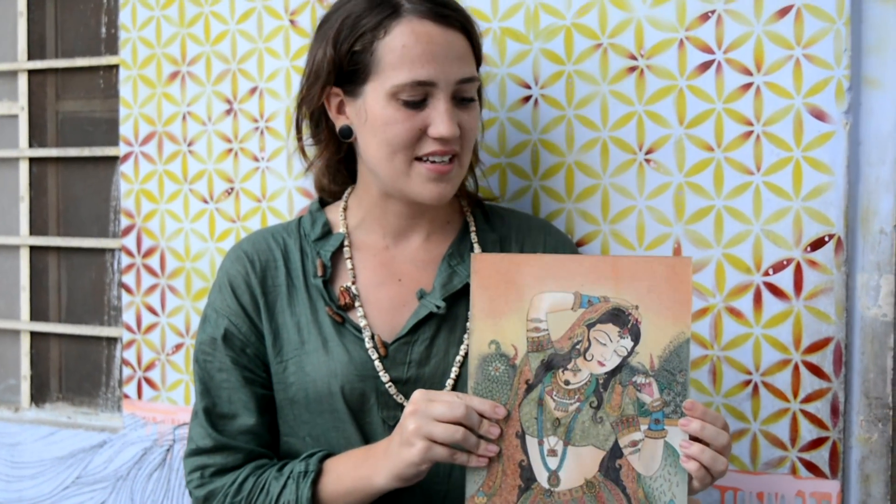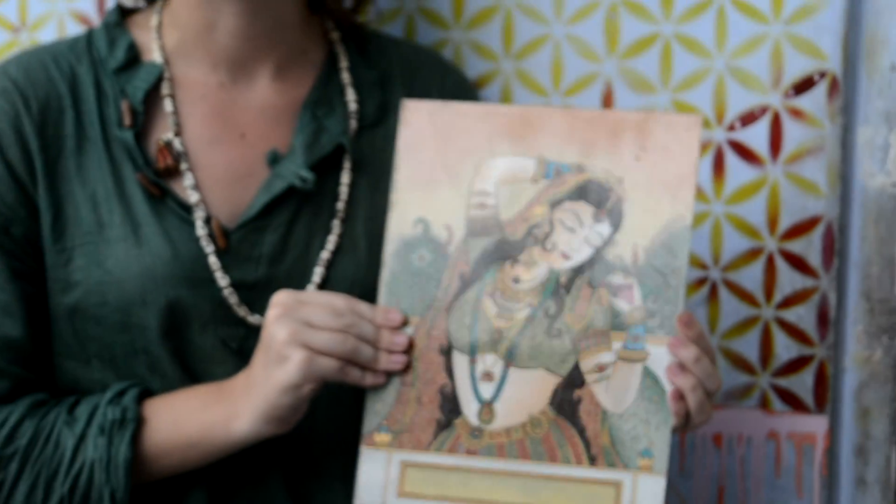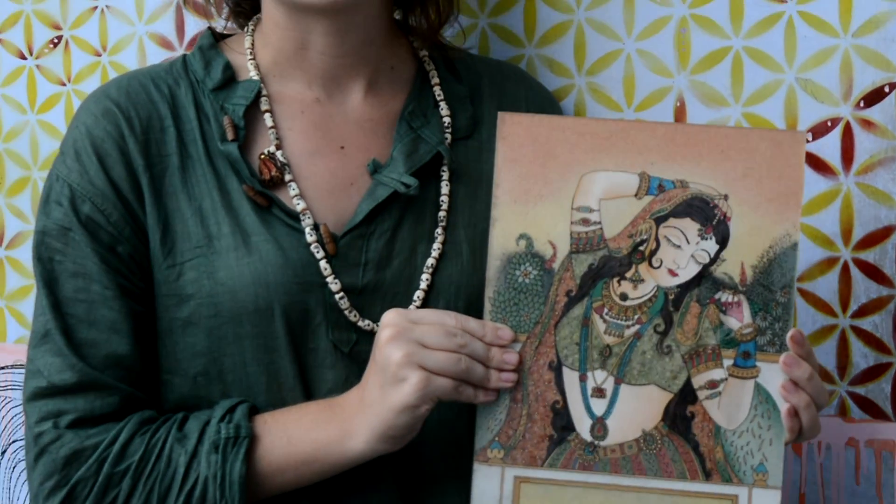My name is Lexi and I'm from Omaha, Nebraska in the US. This is Jatesta's artwork and it's super beautiful, handmade from stones, and each piece is super unique.